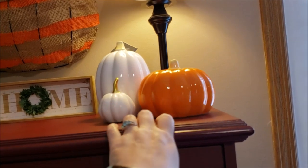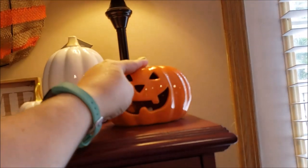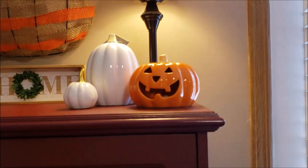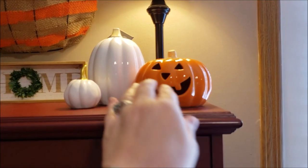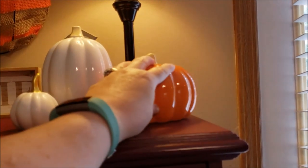This is why I say I decorate for Falloweensgiving. When I turn them around, they're jack-o'-lanterns. But for right now, it's fall.